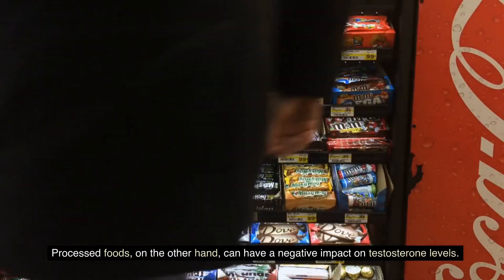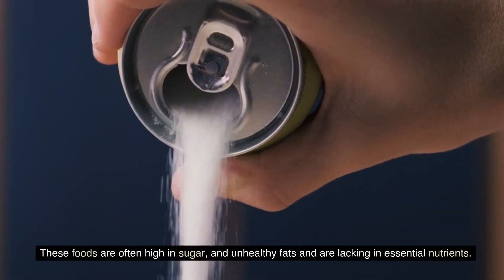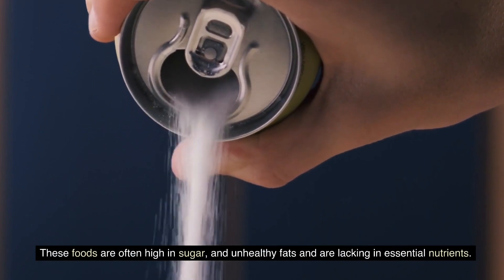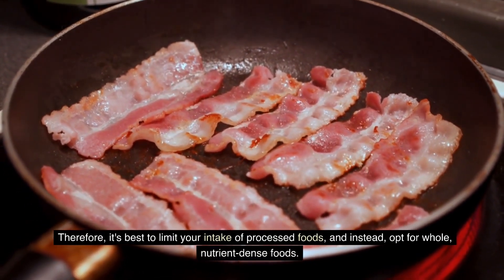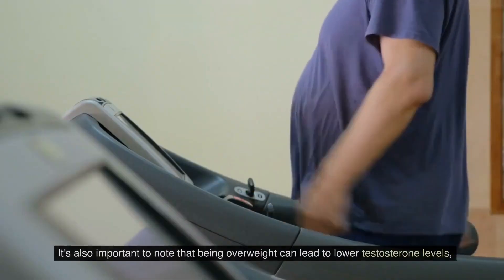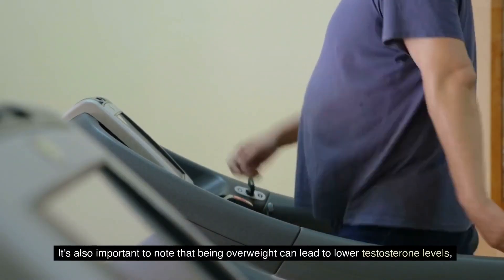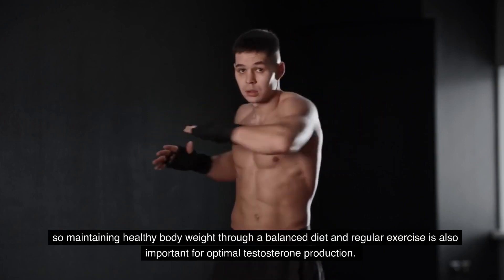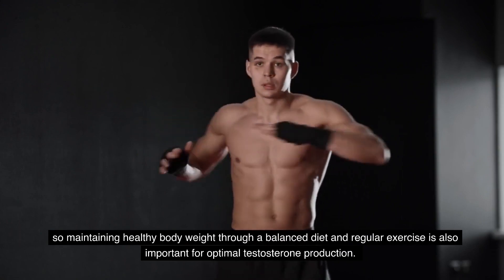Processed foods, on the other hand, can have a negative impact on testosterone levels. These foods are often high in sugar and unhealthy fats and are lacking in essential nutrients. Therefore, it's best to limit your intake of processed foods and instead opt for whole, nutrient-dense foods. It's also important to note that being overweight can lead to lower testosterone levels, so maintaining a healthy body weight through a balanced diet and regular exercise is also important for optimal testosterone production.